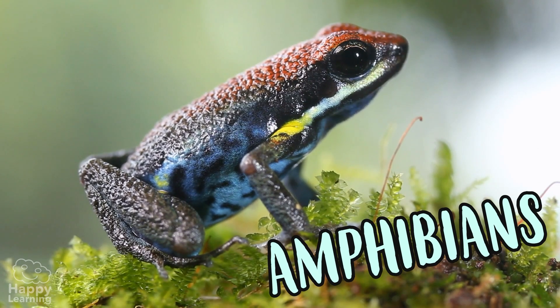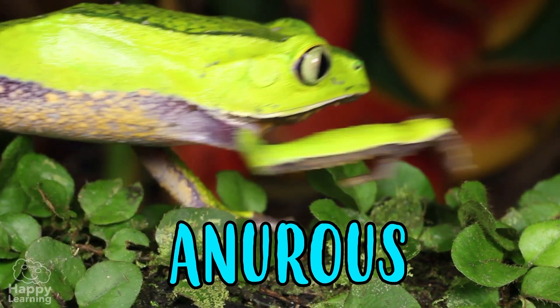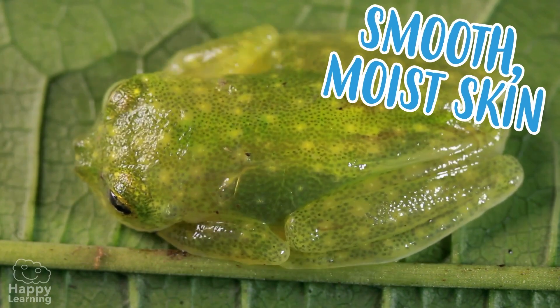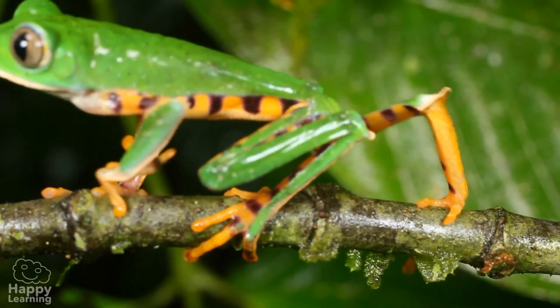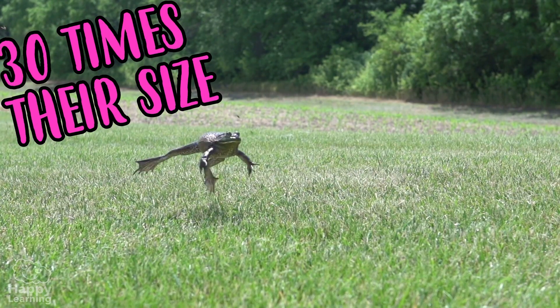Frogs are amphibians and belong to the Anura family, because they do not have a tail. They have smooth, moist skin and their limbs are usually very long, which is why they are excellent jumpers. They can jump up to 30 times their size.